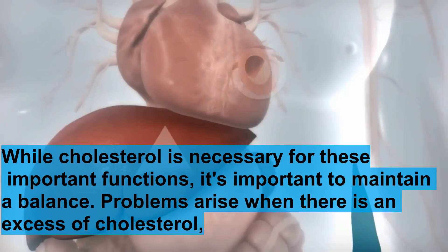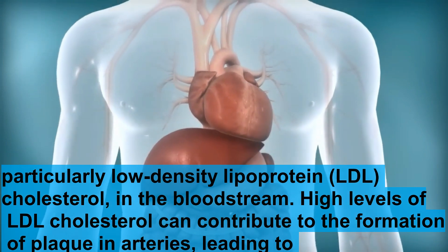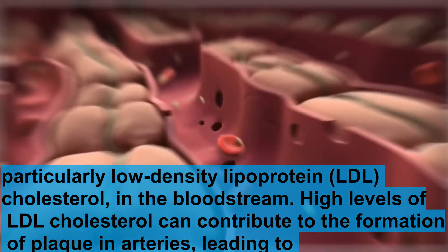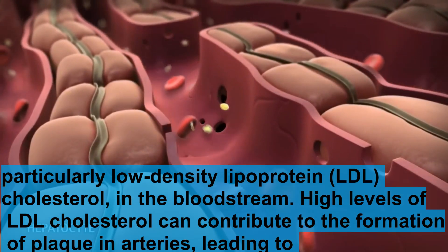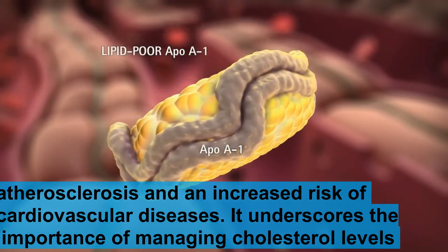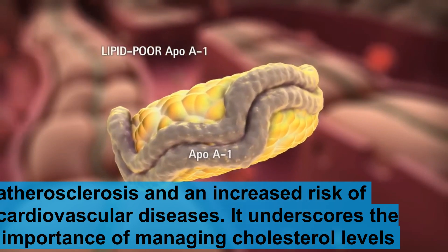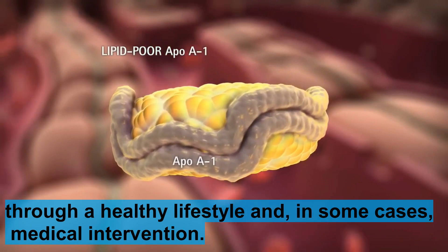Problems arise when there is an excess of cholesterol, particularly low-density lipoprotein, LDL, cholesterol, in the bloodstream. High levels of LDL cholesterol can contribute to the formation of plaque in arteries, leading to atherosclerosis and an increased risk of cardiovascular diseases. This underscores the importance of managing cholesterol levels through a healthy lifestyle and, in some cases, medical intervention.